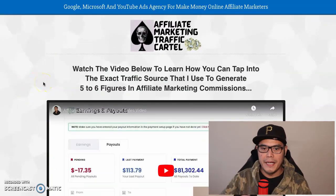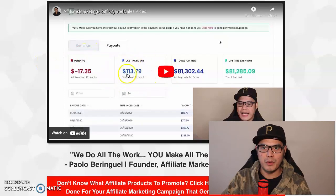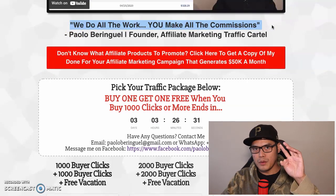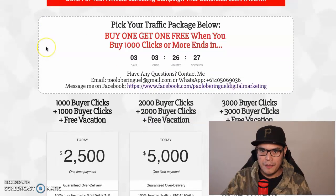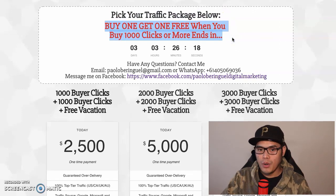You can go to this website called the Affiliate Marketing Traffic Cartel. There's a short video tutorial on how it works. The way this works is that we will do all the work and you will make all the commission. You scroll down and it says 'Pick your preferred traffic package below.' Right now we also have a buy one get one free promo when you buy 1,000 clicks or more.